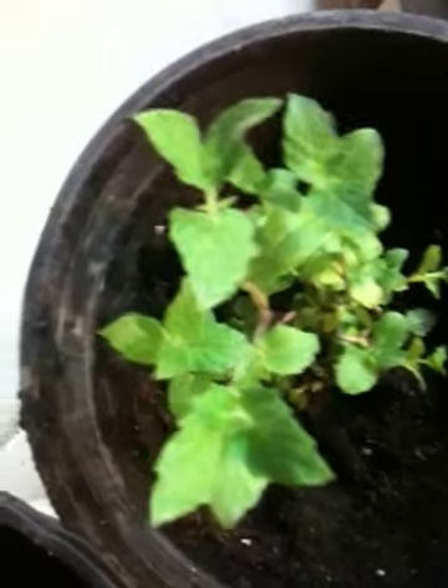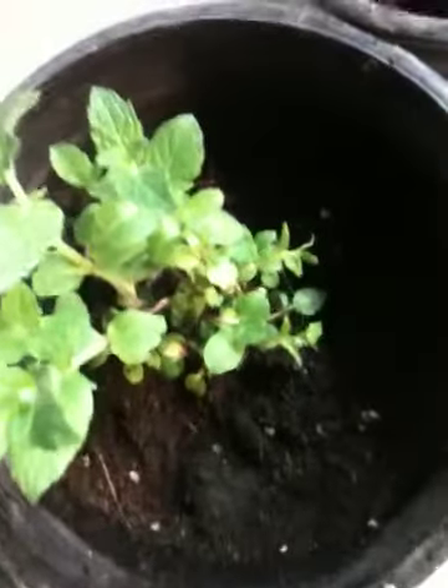This is some peppermint that I got from the same location online. It was delivered, it seemed to die off, but then new shoots came up out of the bottom. You can see a worm there as well — I just put in some fresh worm compostings.